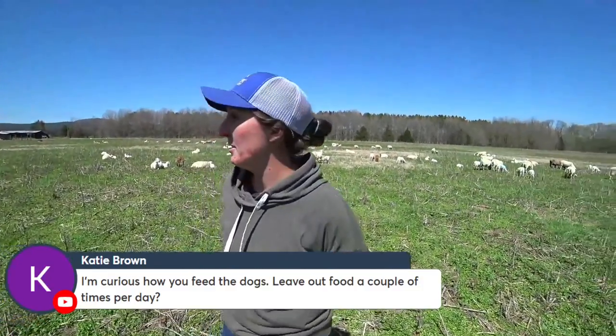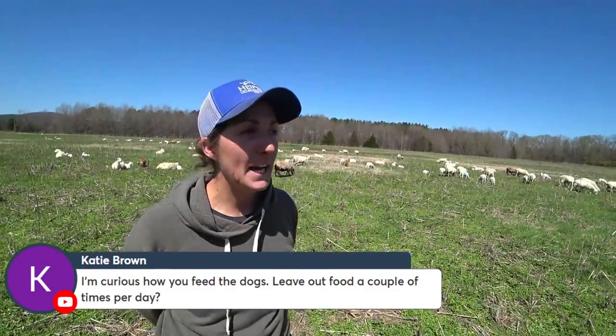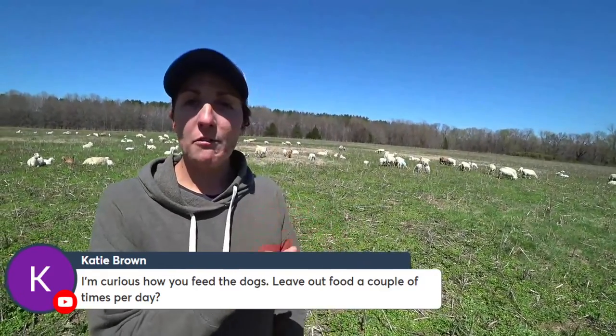After breeding, the ewes gestate for five months. During that time you want to feed them properly. Lambs gain most of their weight during the last trimester — those last five to six weeks — so making sure your flock has proper nutrition during that time is critically important. There are metabolic diseases sheep can get if nutritional needs aren't met, including pregnancy toxemia and milk fever. We'll discuss how to treat those later.